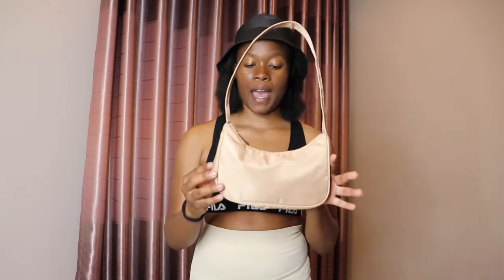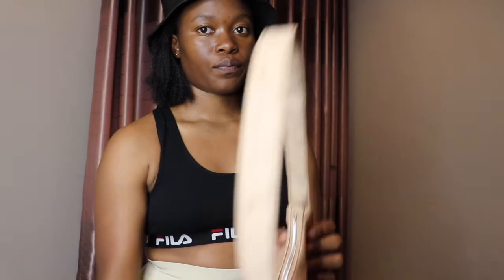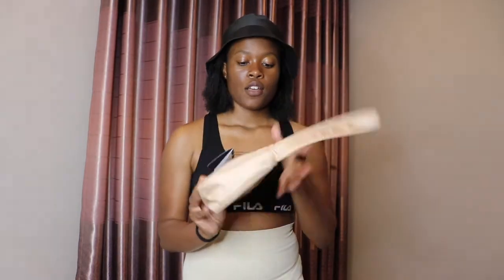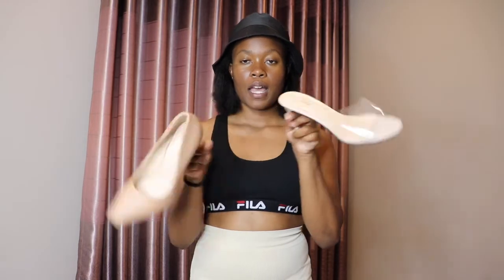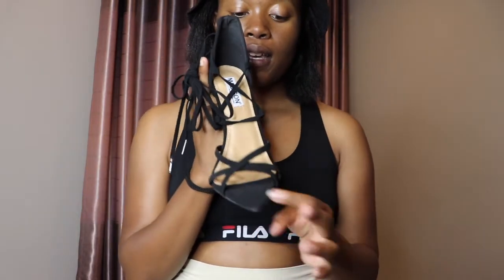A few other things I got: this bag from Cotton On — I absolutely love it! I don't know, I need to get it in all colors, it looks so nice. It's such a simple bag and I'm definitely going to be using this a lot.